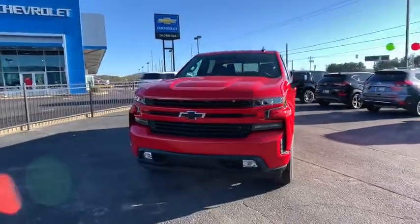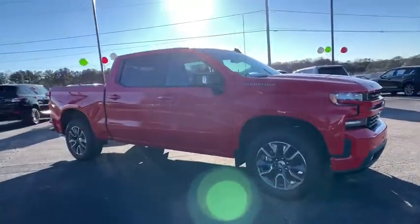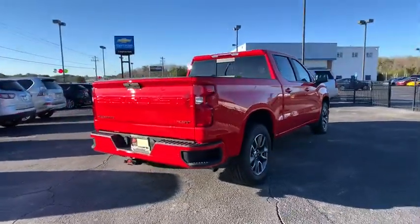Looking for the right vehicle? Check out the 2020 Chevrolet Silverado 1500. The Chevy Silverado 1500 is the perfect combination of functionality, reliability, and technology.